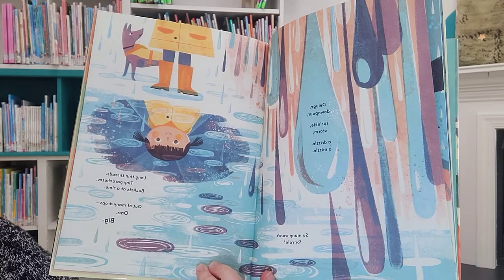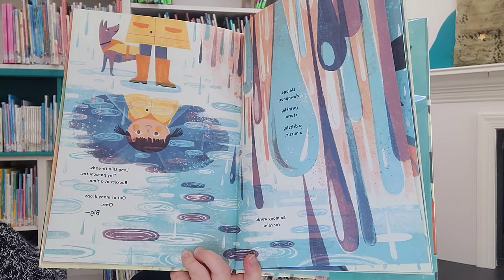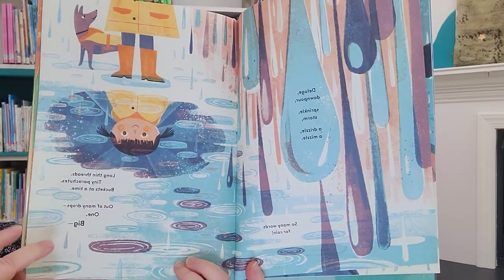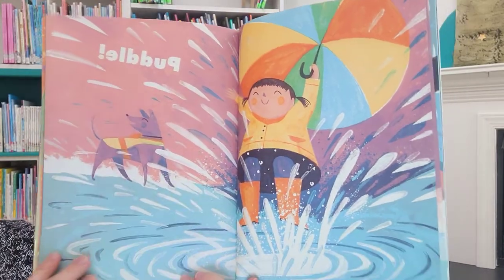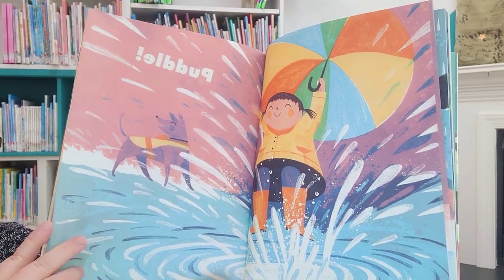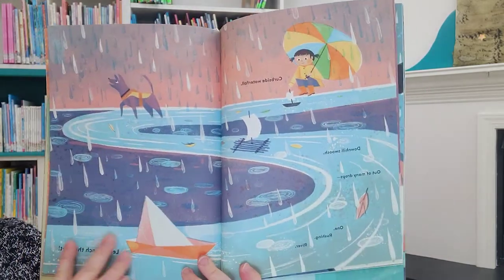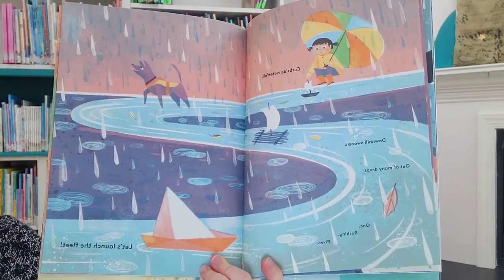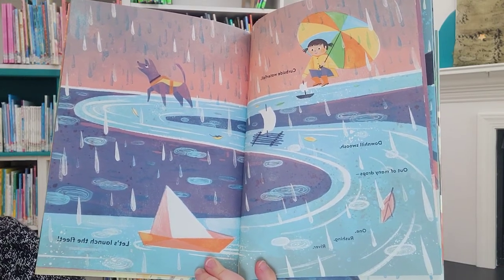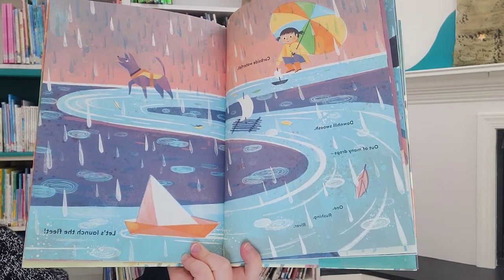Long thin threads. Tiny parachutes. Buckets at a time. Out of many drops, one reaching river. Let's launch the fleet. Puddle, puddle. Jumping in puddles — what a great pastime. Curbside waterfall. Downhill. Swoosh. Out of many drops, one rushing river. Let's launch the fleet.